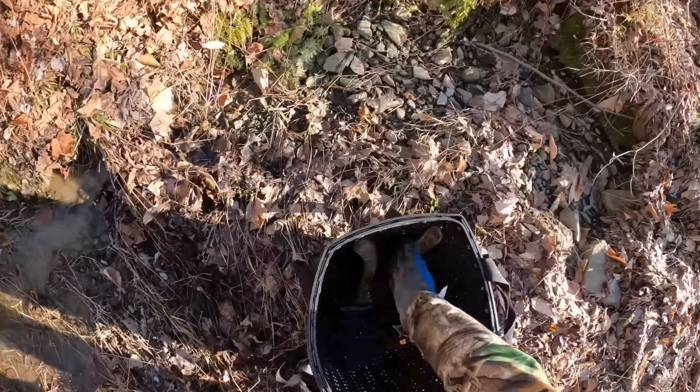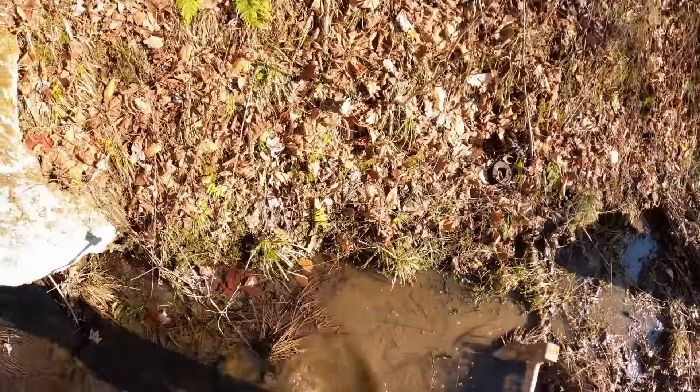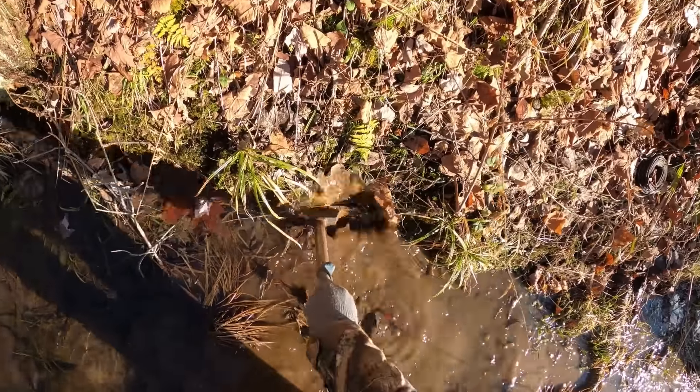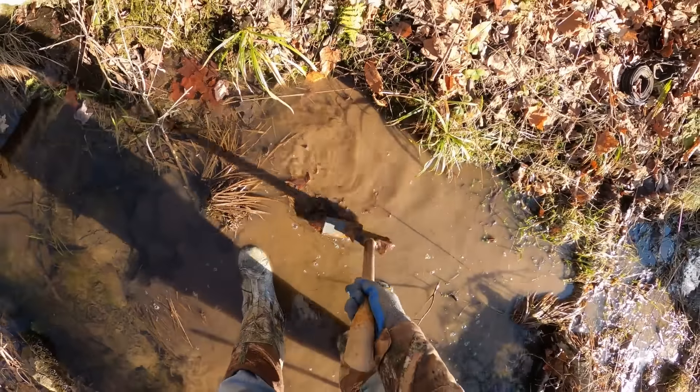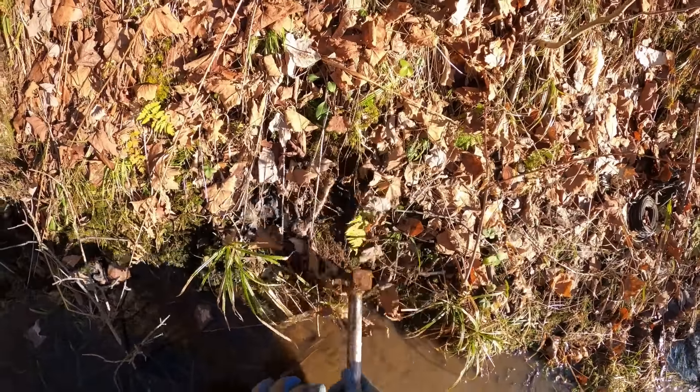I'm going to put a pocket set right here and show you what that looks like. Everyone who doesn't even hunt or trap raccoons knows for some reason that they like water. We're going to set our trap right here under the water so they'll just think it's a rock when they go to step on it, and we'll put a little bait hole right in here.